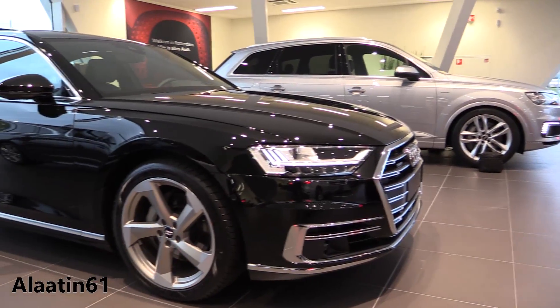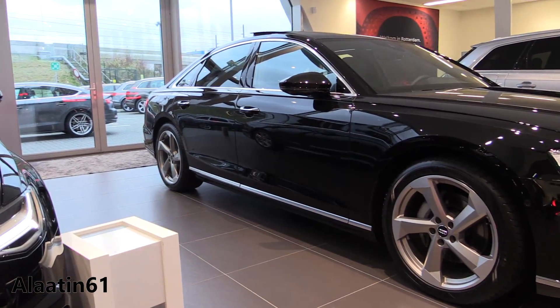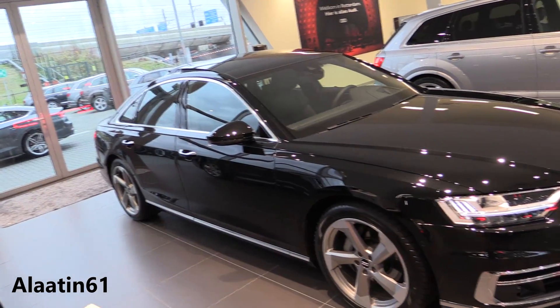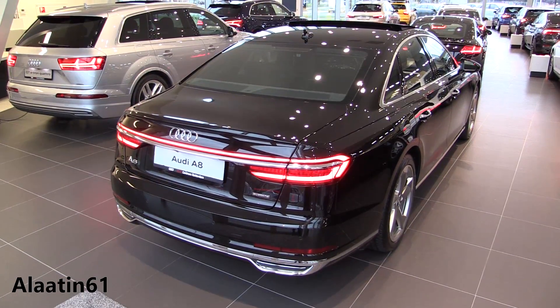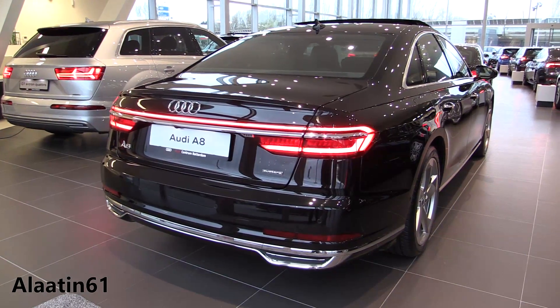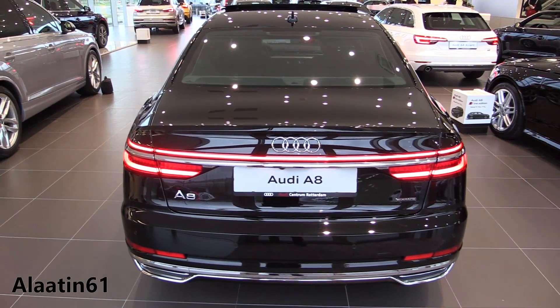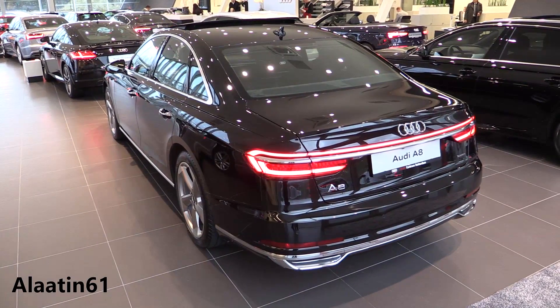0 to 62 in 5.9 seconds and the top speed is limited to 250 kilometers per hour. The fuel economy is 5.6 liters per 100 kilometers combined, 6.3 in the city, 5.1 on the highway. It has an 8-speed automatic transmission. The car weighs 1,950 kilograms and the trunk space is 505 liters.